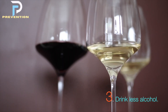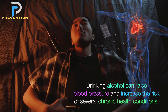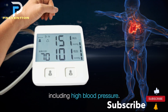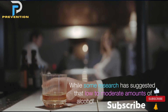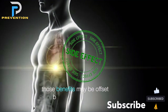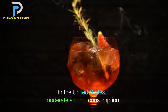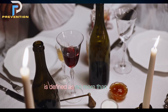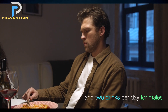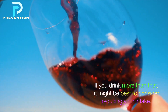3. Drink less alcohol. Drinking alcohol can raise blood pressure and increase the risk of several chronic health conditions, including high blood pressure. While some research has suggested that low to moderate amounts of alcohol may protect the heart, those benefits may be offset by adverse effects. In the United States, moderate alcohol consumption is defined as no more than one drink per day for females and two drinks per day for males.